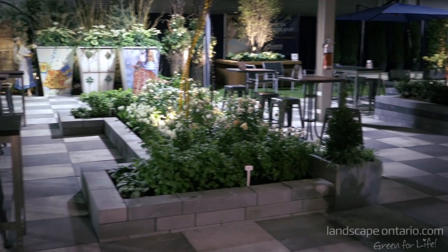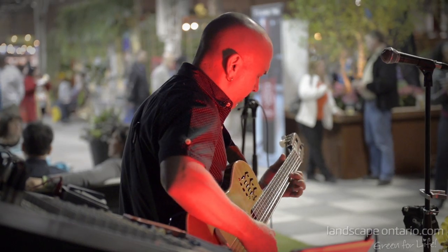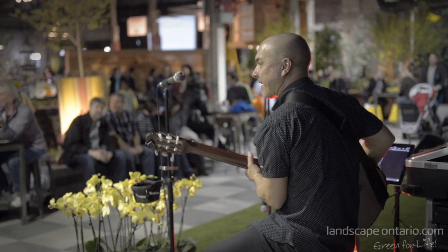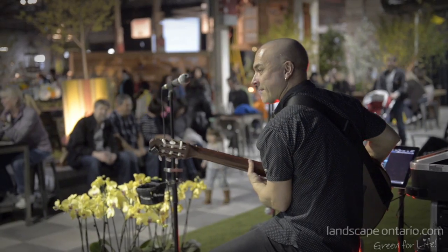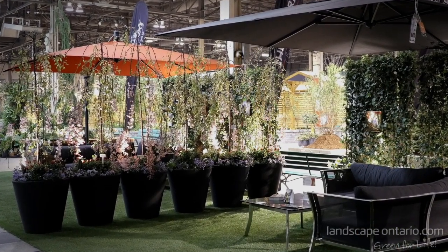We have entertainment pretty much every day — local musicians, guitarists, and soloists. And of course, this is the wine lounge, so Tolio Estates has provided the wine and the beer and the spirits. It's a wonderful place to come.